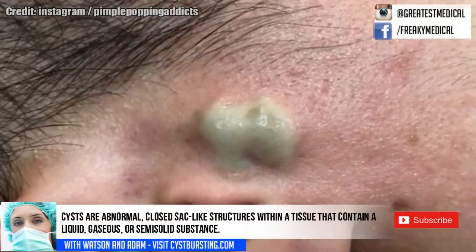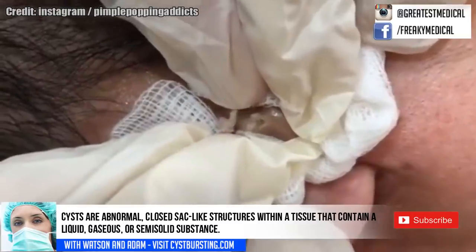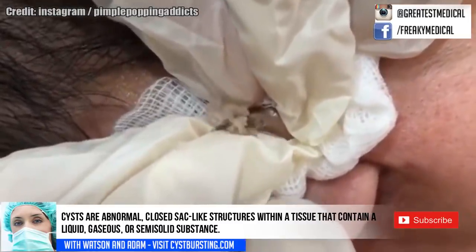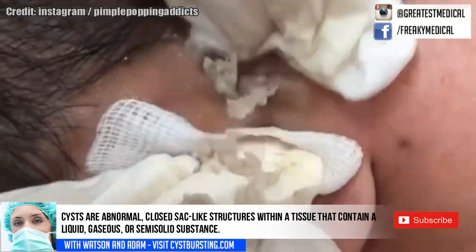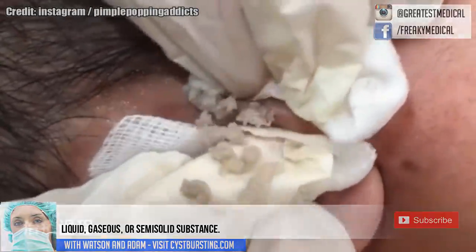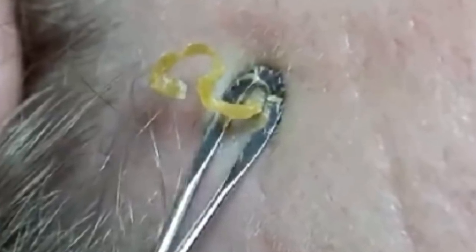Let's look at one more cyst for good measure to make sure it isn't a cyst. Furthermore, here's an example of a large comedone being removed with a comedone extractor. Listen in as I press play. We'll have a link to my favorite comedone extractor in the description below.